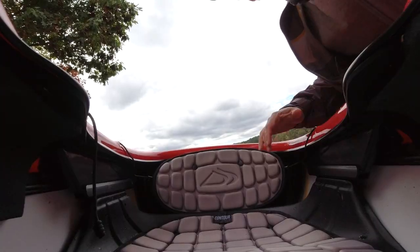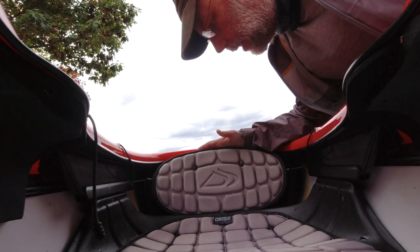Every kayak company has their own seat with a fancy name. There's the Zone, Wilderness Systems has the Phase Three, I forget what Delta's is called, but it's as guilty as any of the others of these problems.